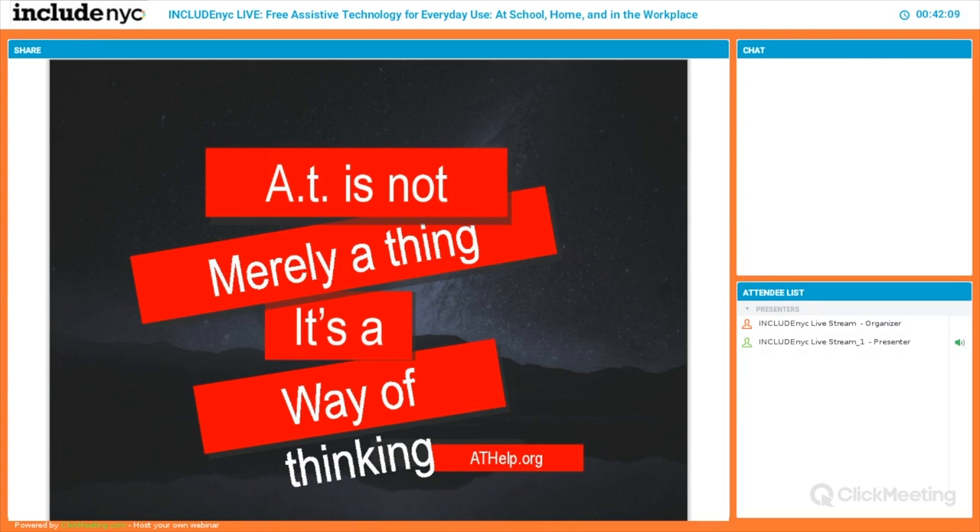Is there a right age for students to start using assistive technology tools? Even in early intervention, children have a right to communicate from day one. From a play angle, a child with a physical challenge has to be able to play from an early age because most of a child's learning is through play — from early intervention to elementary school. That's how they explore and learn, so we have to make play and communication accessible.